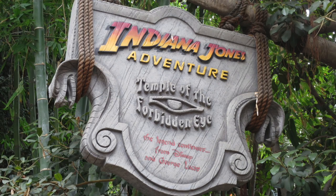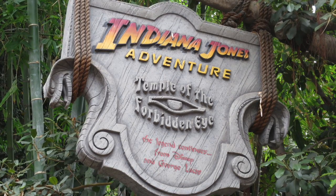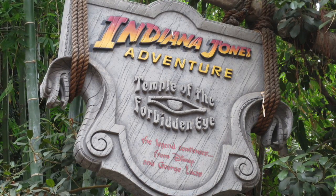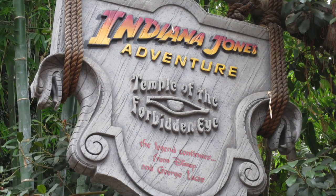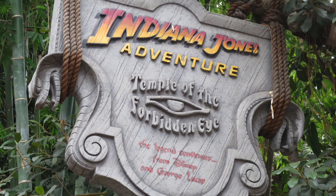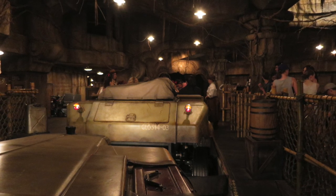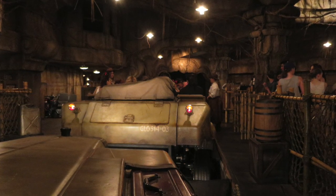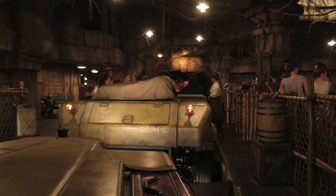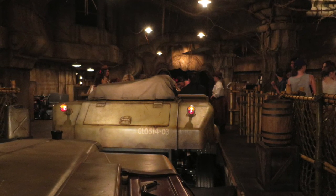Something you want to get a FastPass for is the Indiana Jones Adventure in Adventureland. If you've been on Dinosaur at Animal Kingdom, it's very similar ride vehicles but a totally different theme, story, and track layout. I feel like it's more immersive, and I love the Indiana Jones franchise, so I prefer this one a little bit more compared to Dinosaur — though on the east coast, Dinosaur is still my favorite Disney attraction for sure.